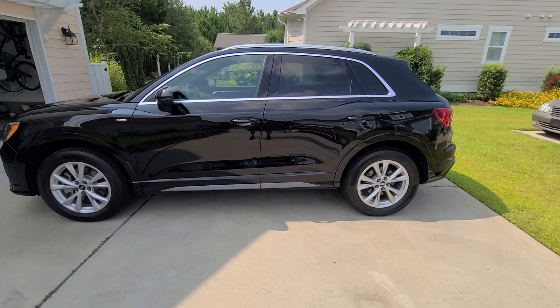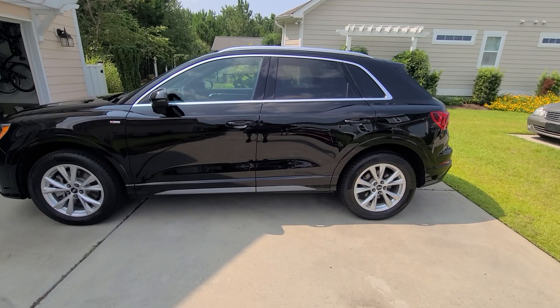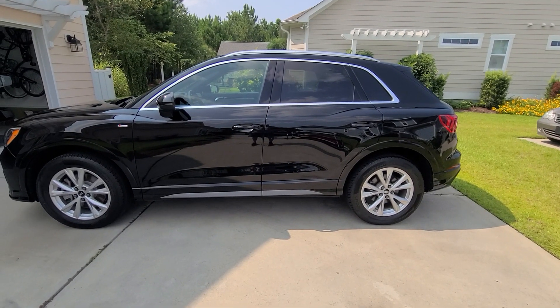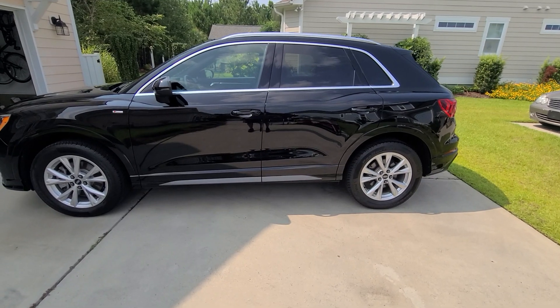Steve Zazz here from Zazz Precision Auto Detailing LLC, based out of Coastal Southeast North Carolina. Full detail now complete on the 2021 Audi Q3 Quattro — vehicle was thoroughly detailed.